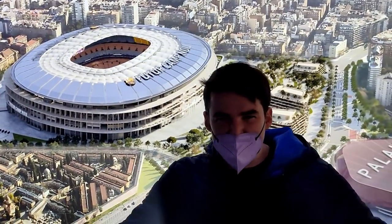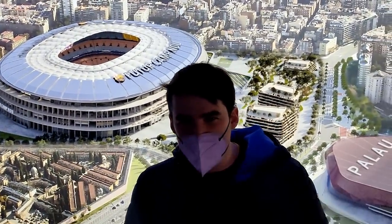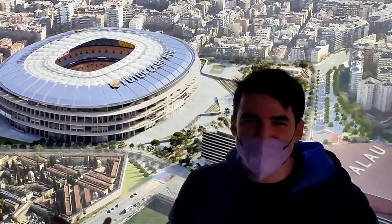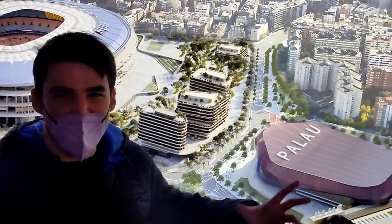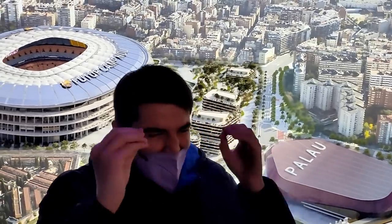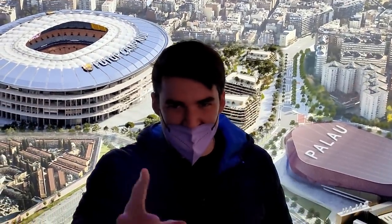So we're here at this exposition, guys, and they're going to be showcasing how the Espai Barça is going to be looking. Obviously, this is the new stadium - we all know the new stadium - and this is the new Palau as well, which is also going to be built together with the whole Espai Barça. It's going to be a great thing. Basically, they're going to explain us how it's going to be looking and how we will be making this happen.